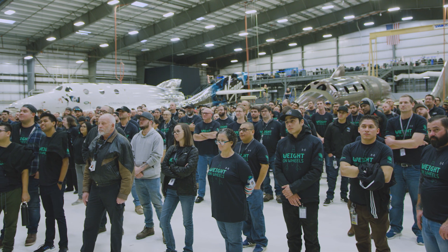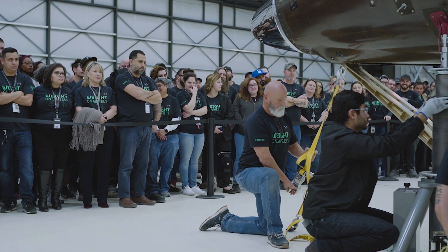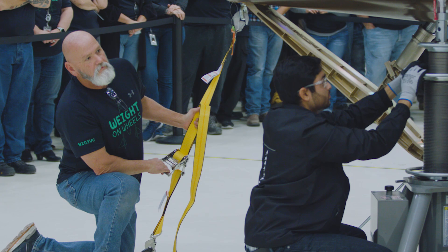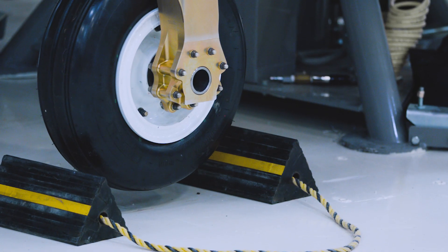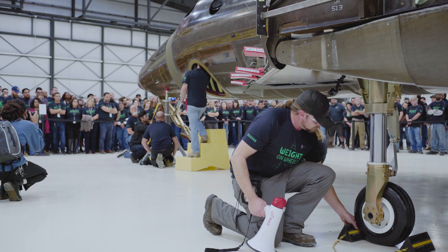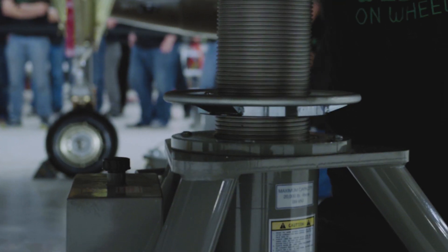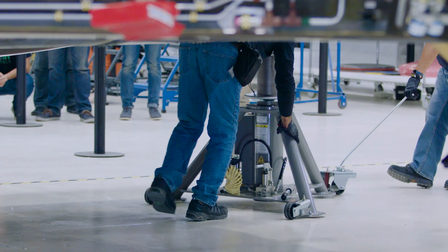Weight on Wheels is an important milestone because it gets us closer to having an operational fleet of spaceships. This is a critical milestone in the build of any airplane or any spaceship because it signifies that major structural assembly is complete. It allows us to tie together all the systems across the vehicle, to move the vehicle around the hangar for the first time, and start to prepare the vehicle for its ground testing program.